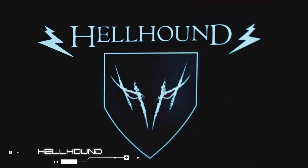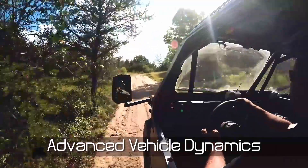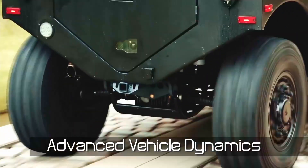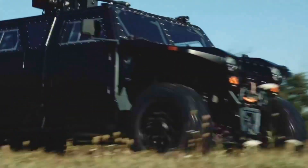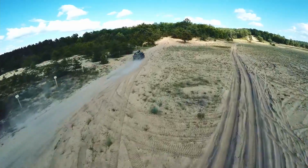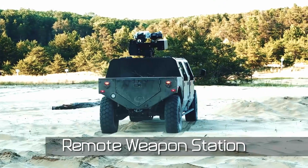The US-based defense giant Northrop Grumman unveiled its Hellhound around 2015. This modern military vehicle was developed especially for light reconnaissance missions and is basically a six-seater that goes anywhere, complete with its own 10 kW solid-state fiber laser.